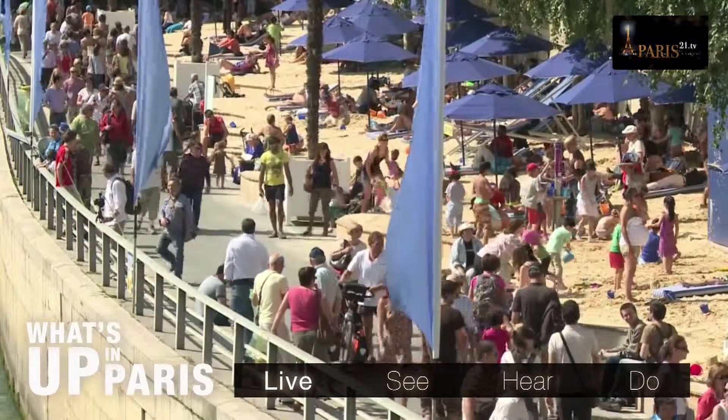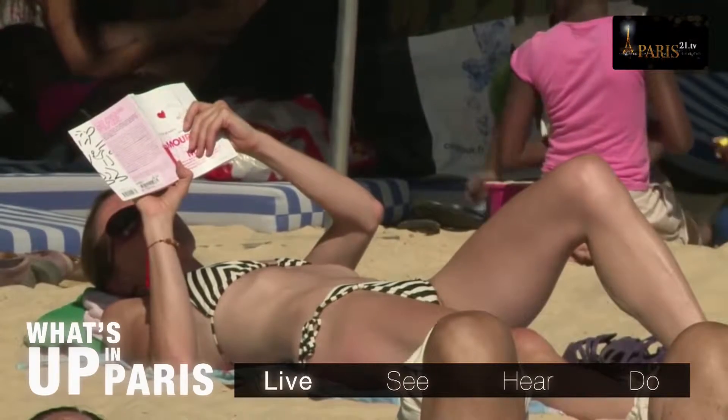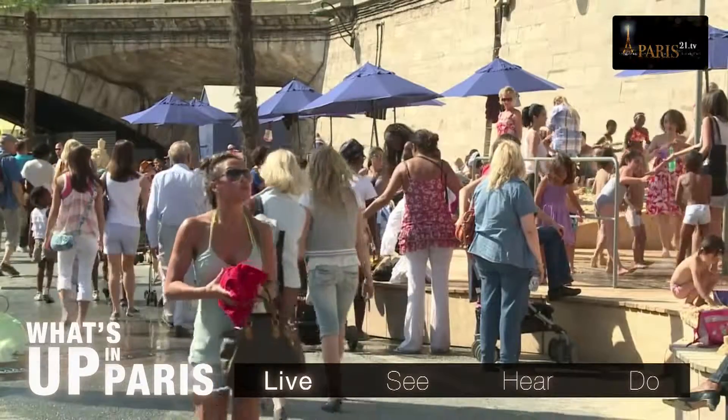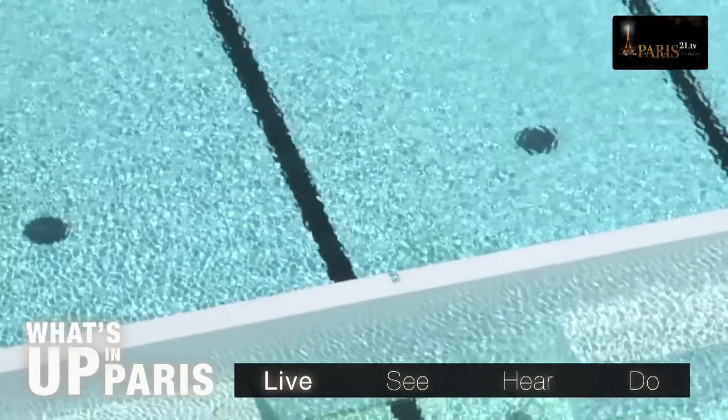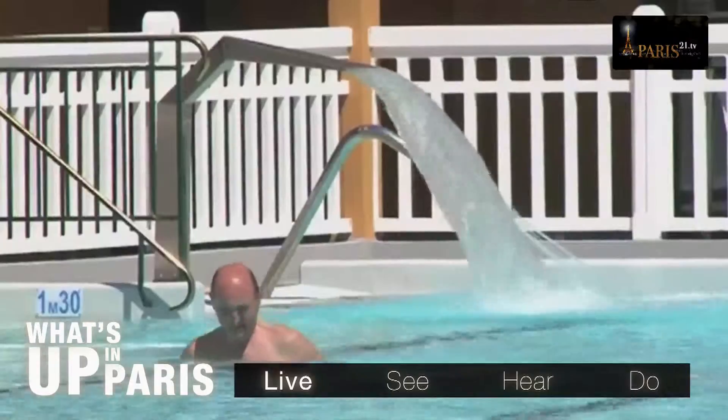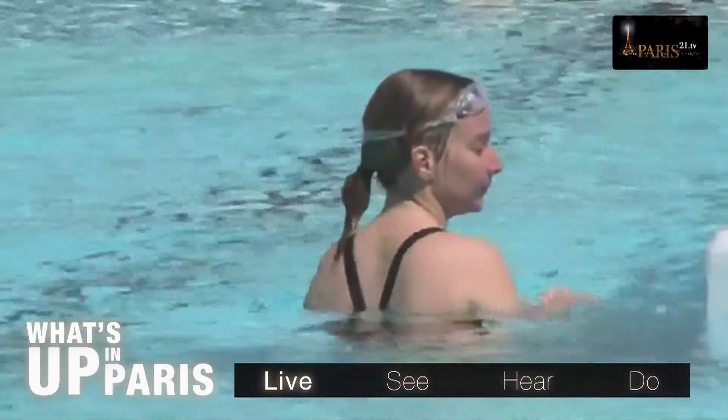It's great sunbathing during Paris Plage, but having a swim when the weather is hot is also fantastic, especially when it's in Paris. Now you can do this without even leaving the city, thanks to the following three open-air swimming pools where you can cool down a little this summer.